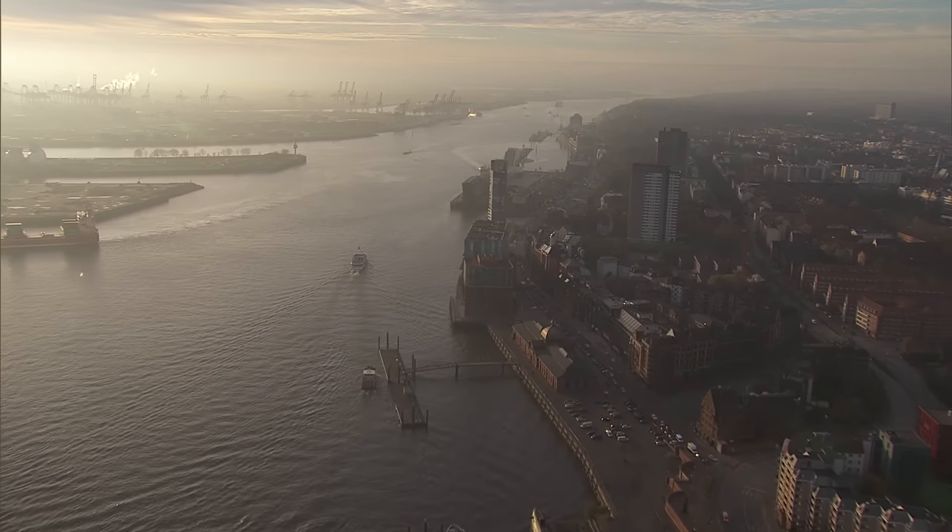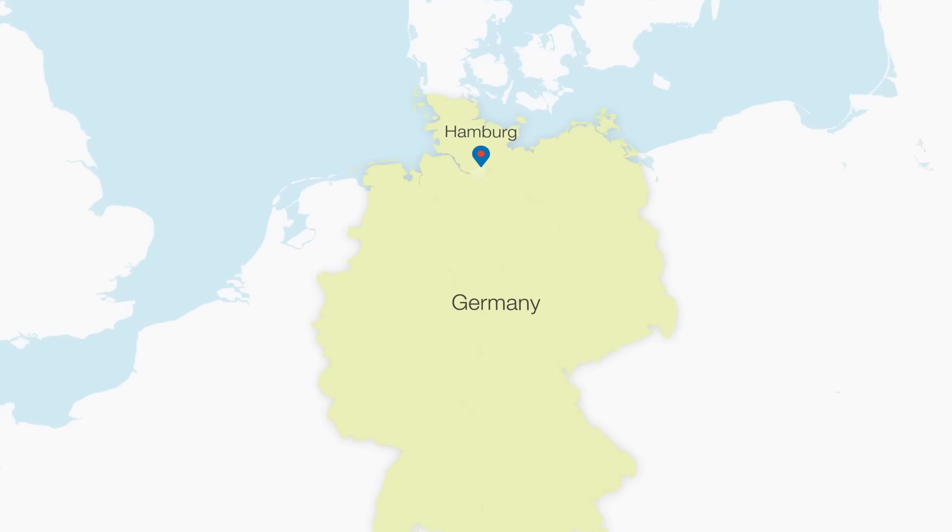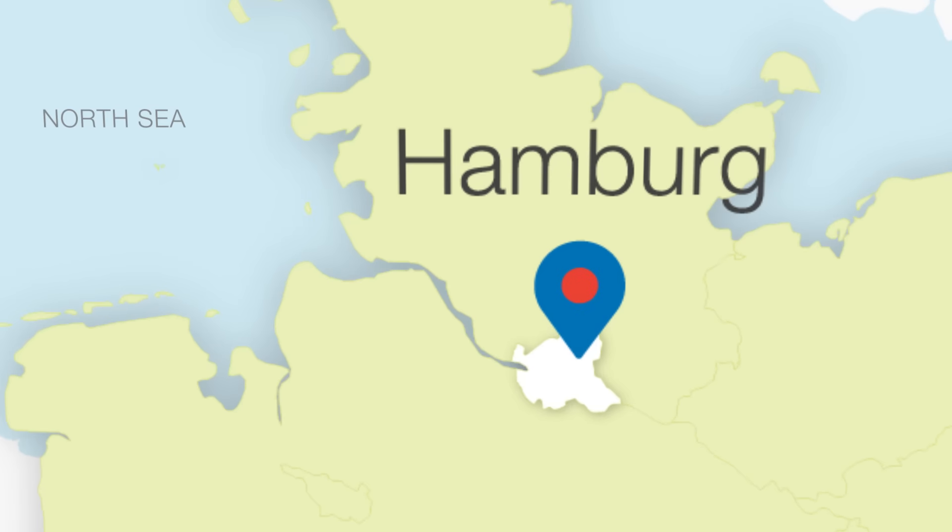The modern port is located about 135 kilometers inland from the North Sea, situated right in the heart of the city.